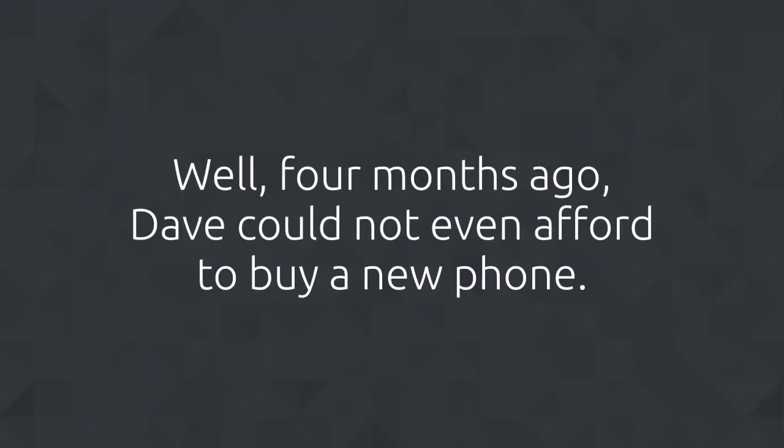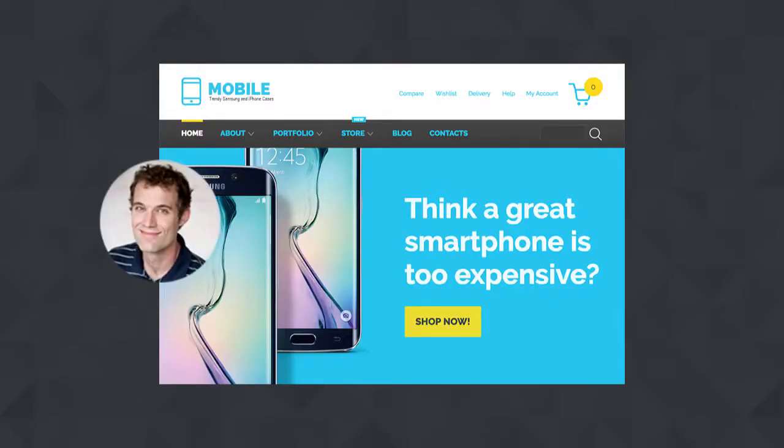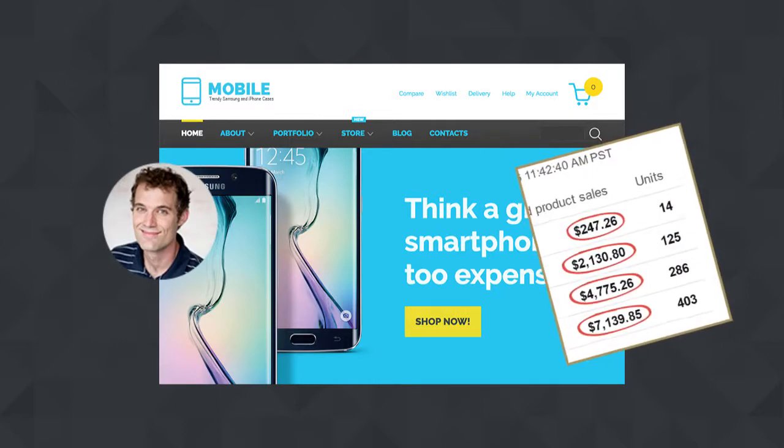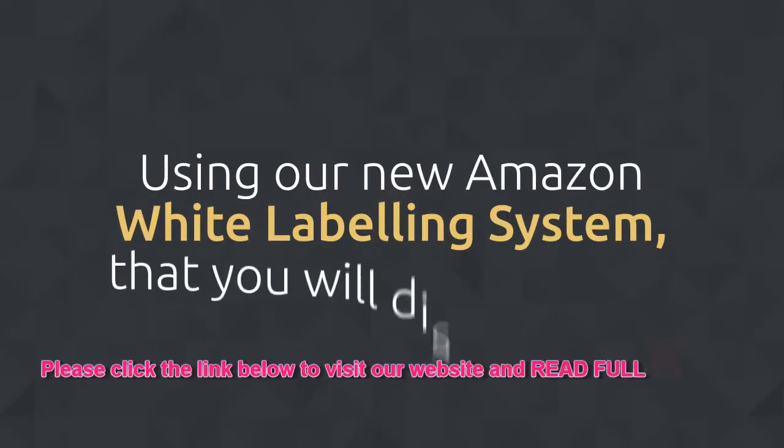Four months ago, Dave could not even afford to buy a new phone — things change quickly when you achieve success. The iPhone and Android cases shop by Peter went from $0 to $54,911 per month using our new Amazon White Labeling System, which you will discover too.